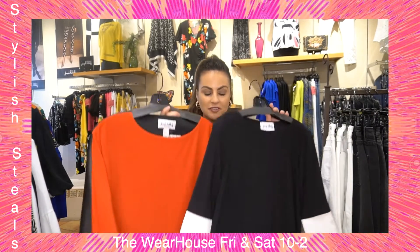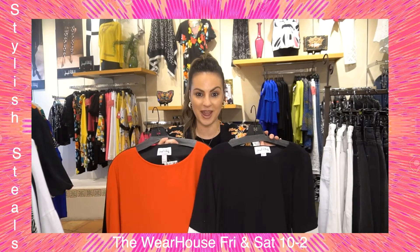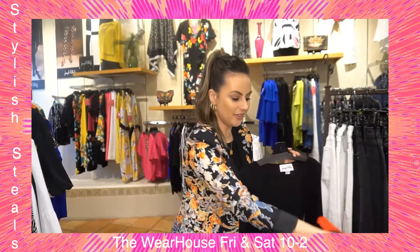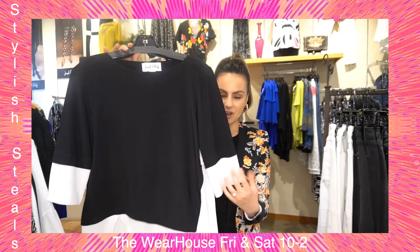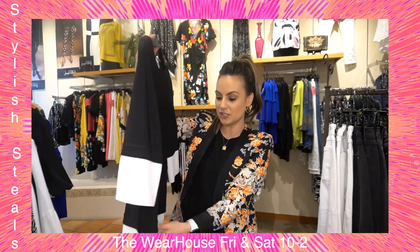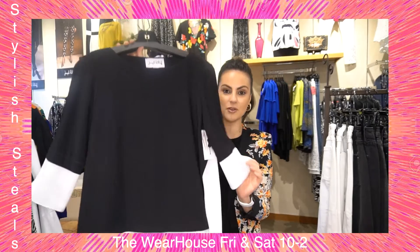Next, our beloved Joseph Ribkoff — there are a ton of Ribkoff blouses back there this week. I just pulled these two because I thought they were so cute: red with the leather, and then we have classic black and white. This one's so cute — it's a size two. So fun, so classic!